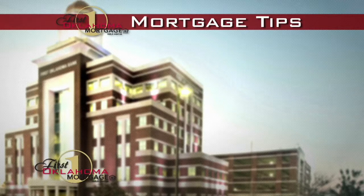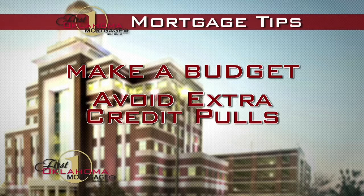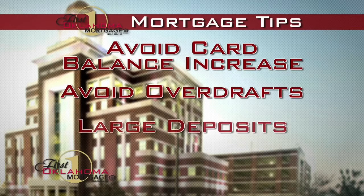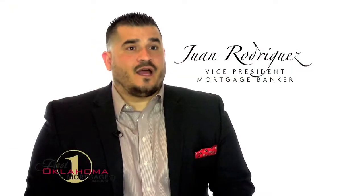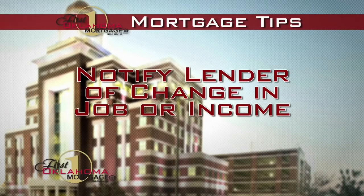Here are some mortgage tips to be aware of during the mortgage process. Make a personal budget ahead of time to make sure you know what payments you're comfortable with. Don't allow too many credit pulls, as this could lower your overall credit score — so don't make any major purchases like buying a car or a boat. About three days before closing, we will check your credit one more time, and any credit inquiries will require explanation and could delay your closing. Try not to increase the balances on your credit cards, be careful not to allow overdrafts, and notify your mortgage lender immediately if you have a change in job or income.